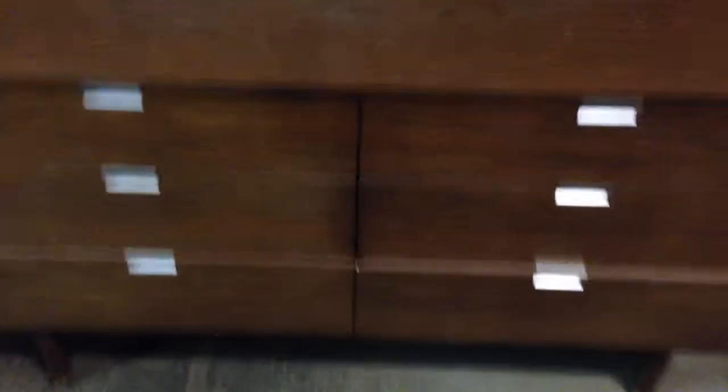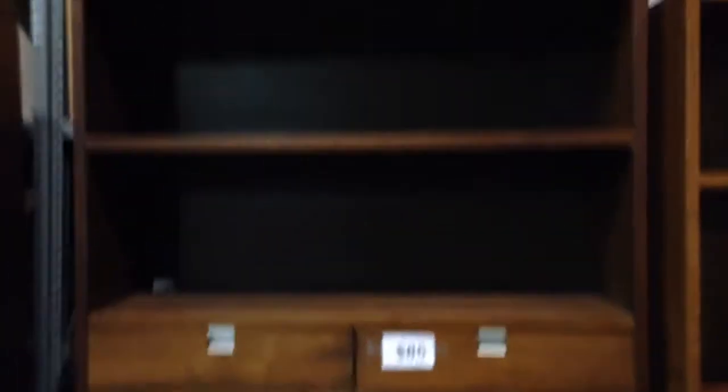$30. $45. $20. $40. $45. $100. It's really hard to put this in the picture. This is a really nice dresser — $85. $85 for this one.